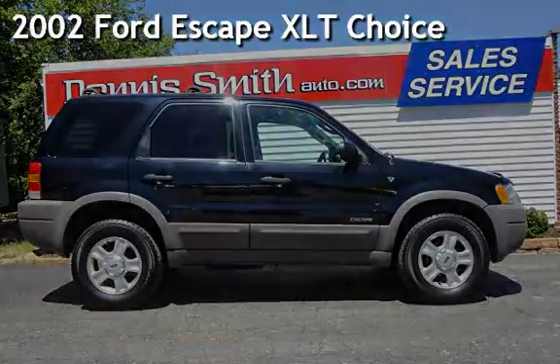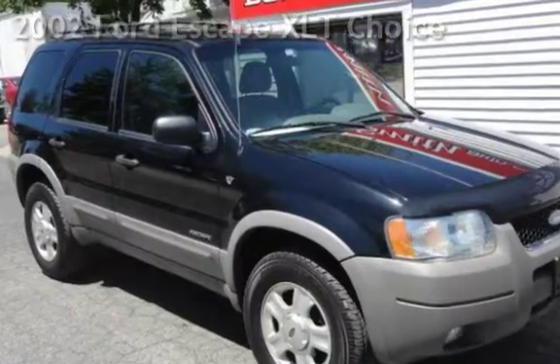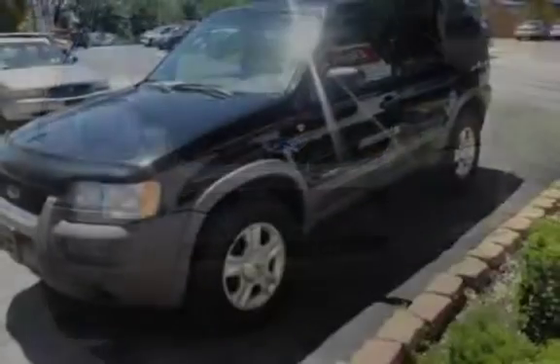Presenting a pre-owned 2002 Ford Escape XLT Choice. This four-door SUV has a six-cylinder, 3.0-liter V6 engine, with front-wheel drive and an automatic transmission.